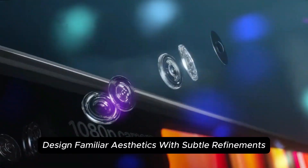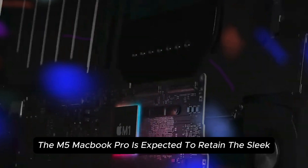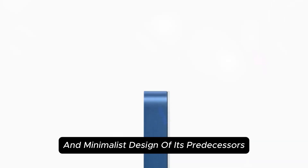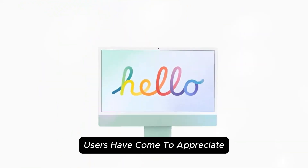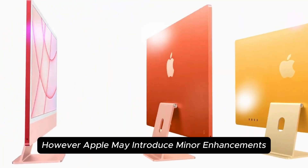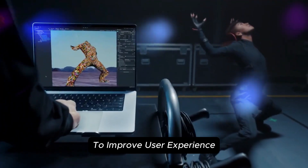The M5 MacBook Pro is expected to retain the sleek aluminum chassis and minimalist design of its predecessors, maintaining the professional aesthetic users have come to appreciate. However, Apple may introduce minor enhancements to improve user experience.